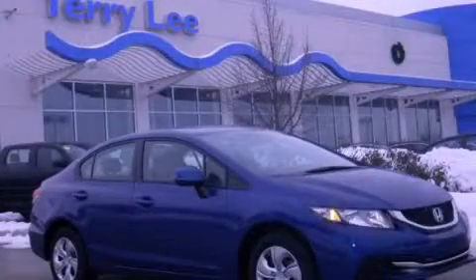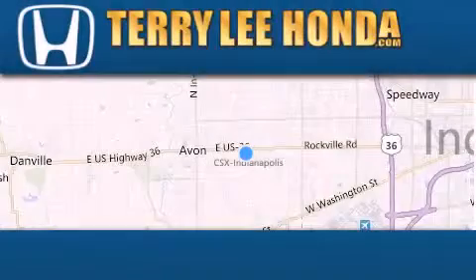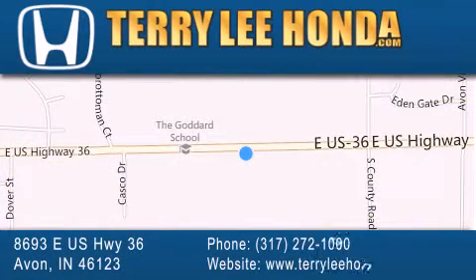Stop by today and test drive this automobile for yourself. At Terry Lee Honda, we offer new Honda cars in the Indianapolis area along with used cars, trucks, and SUVs by today's top manufacturers. Stop by and visit at 8693 East US Highway 36 in Avon, or see us online at TerryLeeHonda.com.